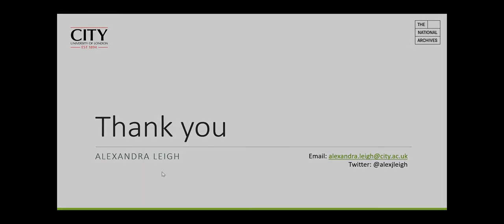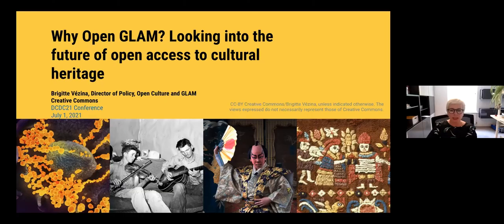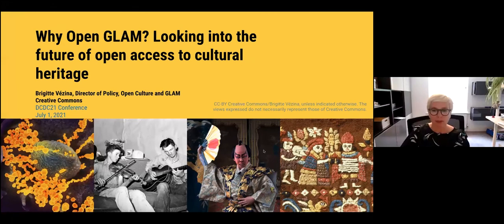Thank you very much, Alex — that's really intriguing about creating archives from archives. Our next speaker is Brigitte Vezina. Brigitte is Director of Policy, Open Culture and GLAM at Creative Commons, which is the organisation behind the Creative Commons licenses, which have now become the standard for open access worldwide.